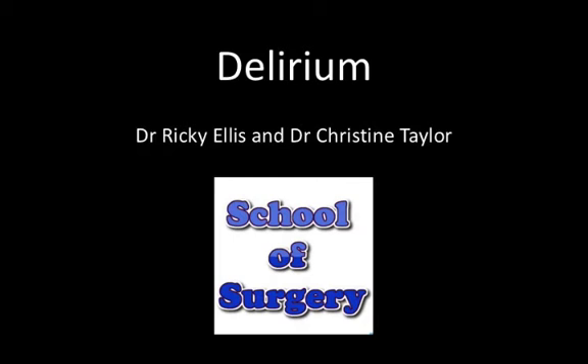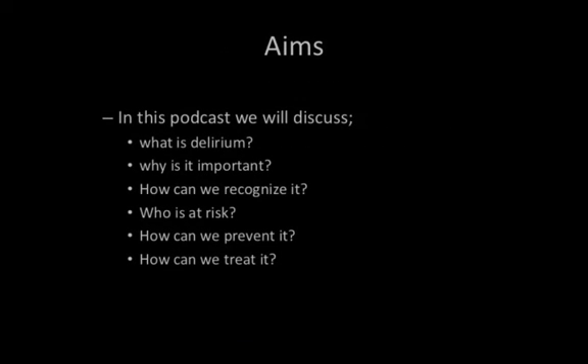Hello, and welcome to another podcast by the School of Surgery. My name is Ricky Ellis, an Academic Foundation trainee at the Royal Derby Hospital, and I'm joined today by Christine Taylor, Psychiatry Registrar, working with the Mental Health Liaison Team, also at the Royal Derby Hospital. Today's podcast will be discussing delirium — what it is, why it's important, how we recognise it, who's most at risk, how we can prevent it, and how we can treat it.